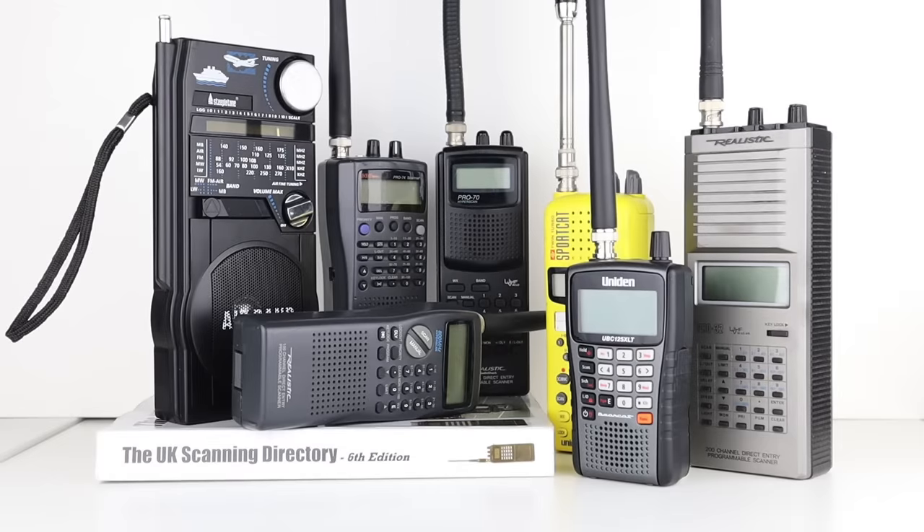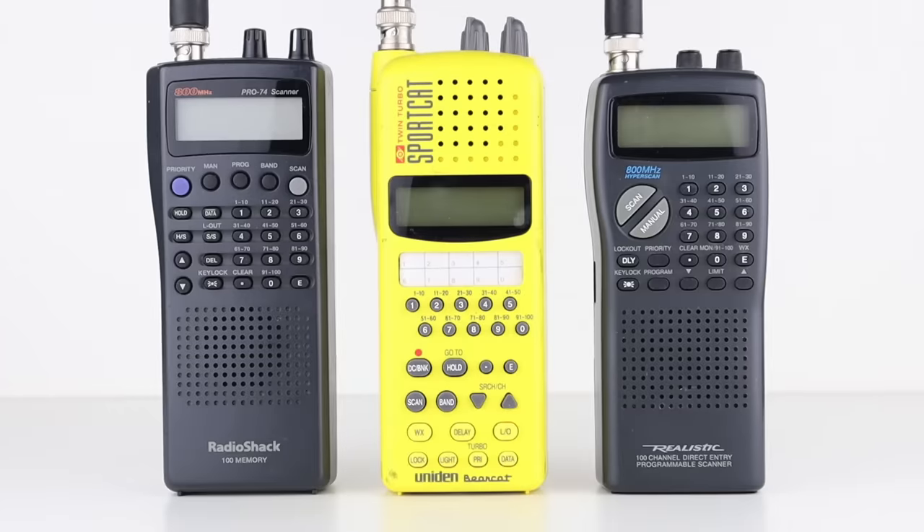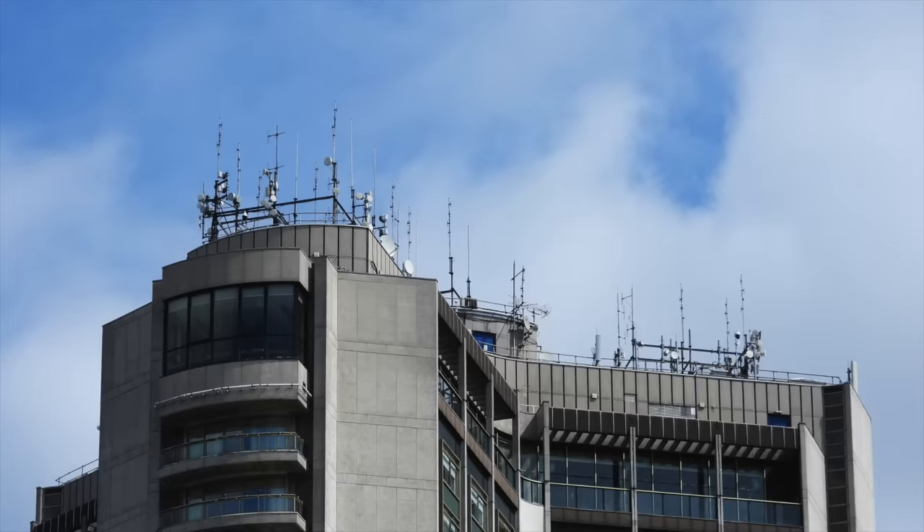I did do a complete guide to radio scanning, which you can find in the description below, where I talk about memorising the different bands within the VHF and UHF spectrum, what scanner to buy, what antenna to buy, and everything you need to get started in the modern scanning age. So let's say you have your scanner and antenna — there are five steps you need to follow.